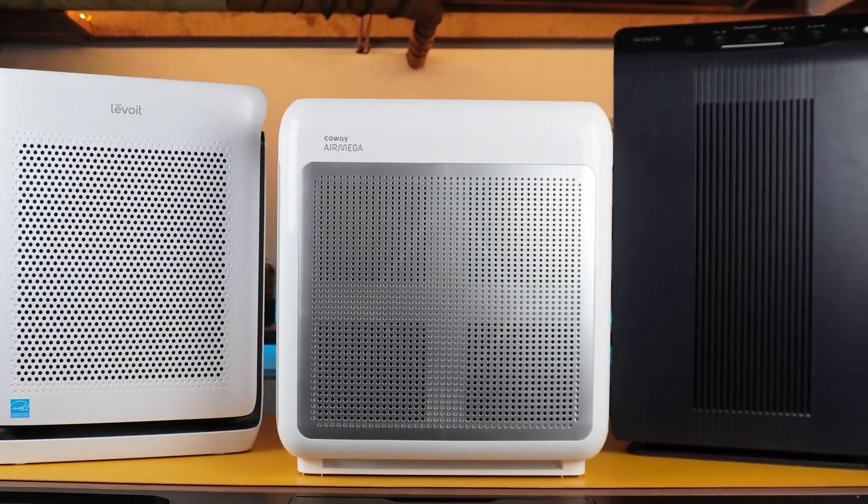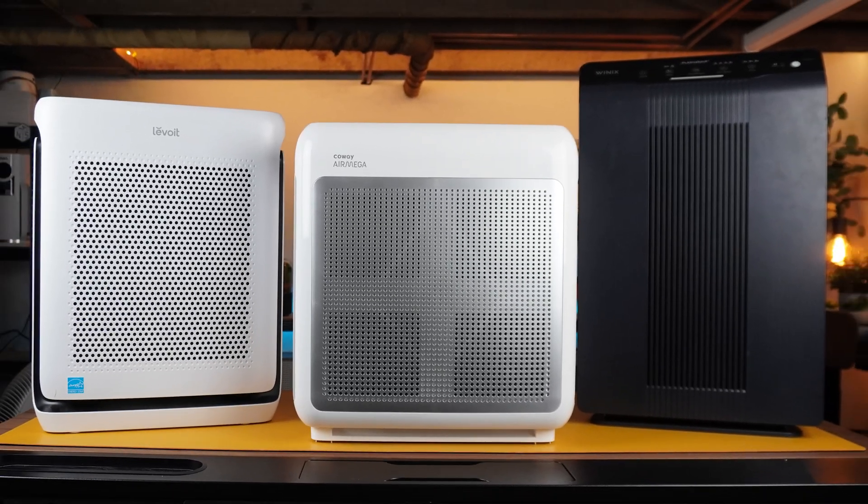Our goal is simple: to help you find the one air purifier that fits your home, your needs, and your budget, so you can buy it knowing you won't regret it later.